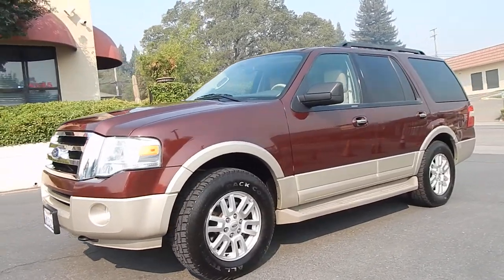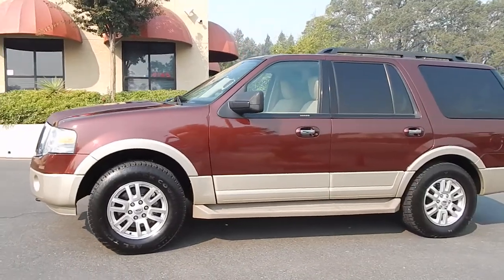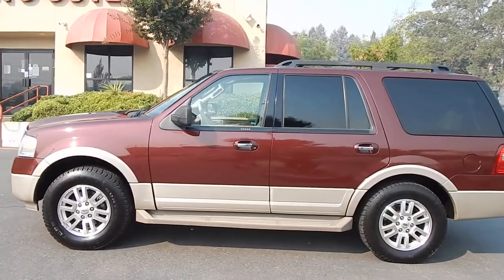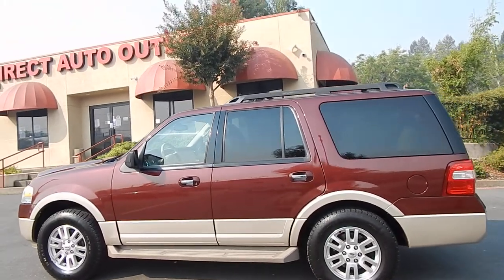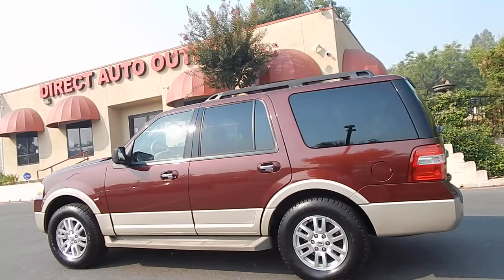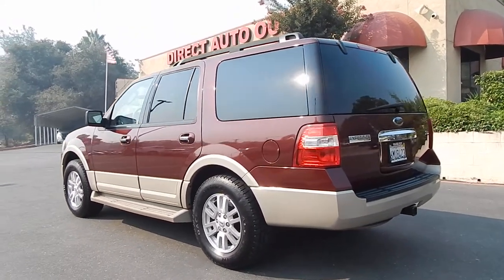This is a one-owner vehicle with a clean Carfax history report showing no accidents and no damage since brand new. It holds a clean California title in hand. It's been beautifully preserved and taken care of by its one and original owner all of its life. Exterior body and paint are in pristine condition — just shines and sparkles inside and out.